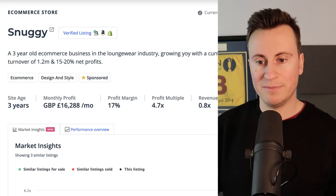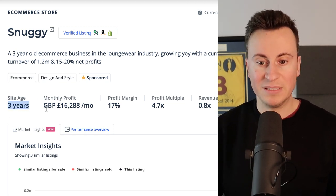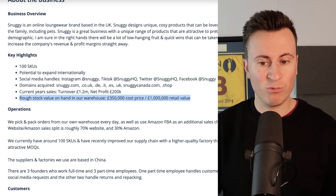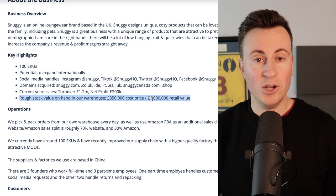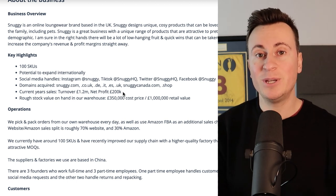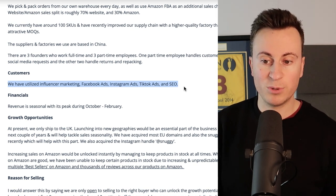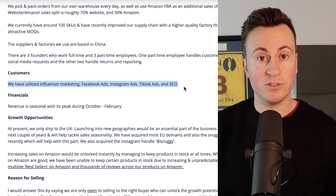The store today is called Snuggie. To give you some background, it is a verified listing so all the numbers you're going to see are legitimate. It's a three year old business with a monthly profit of £16,000 and a profit margin of around 17%. What's quite impressive is their rough stock value on hand in their warehouse is £350,000, which has an approximate value of £1,000,000. They've utilised influencer marketing predominantly on Facebook ads, Instagram, TikTok, and SEO. Later on we'll be taking a look at what their Facebook ad creatives look like to generate those kinds of numbers.